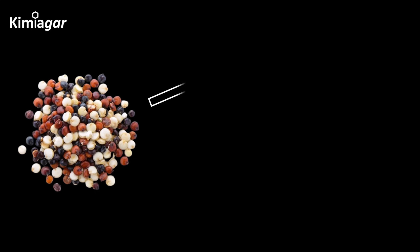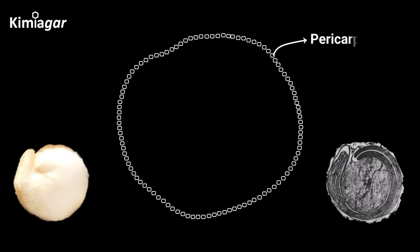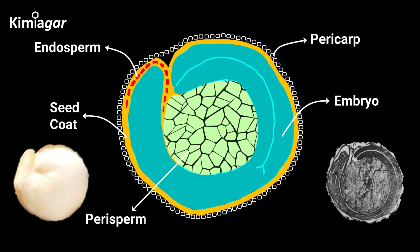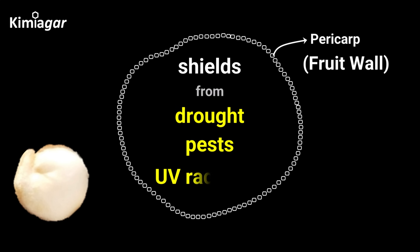Let's zoom in. Each tiny quinoa seed splits into two outer layers — the pericarp and seed coat — and three key food reserve areas: a peripheral embryo, a one to two cell layered endosperm, and a large central perisperm. The pericarp, or fruit wall, is a tough, inedible husk that shields the seed from drought, pests, and UV radiation.